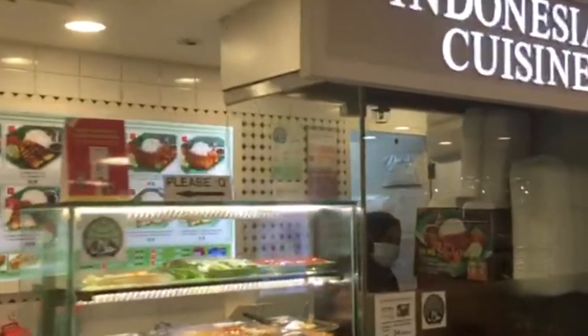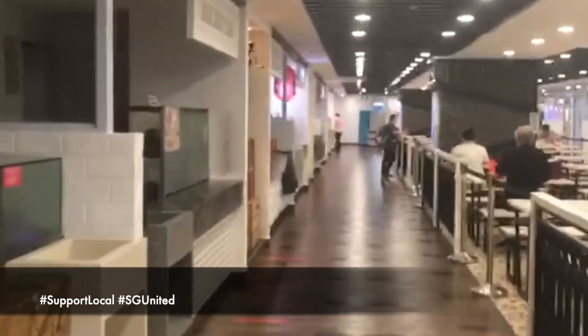We are going to eat Indian food, Malay food, Chinese food, and regional food at the food court.